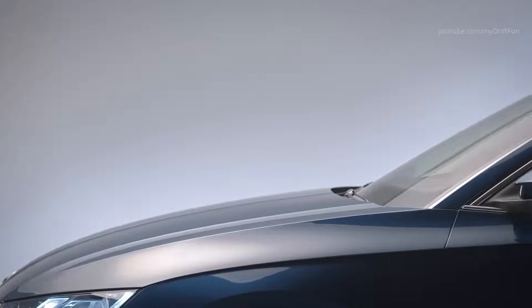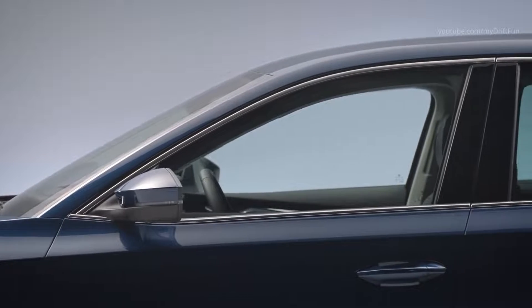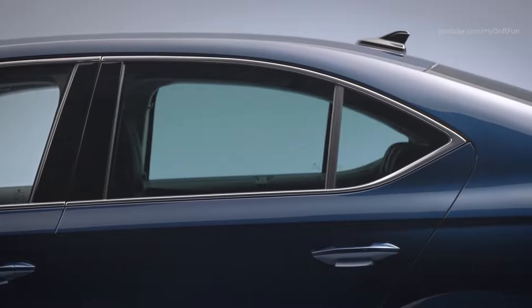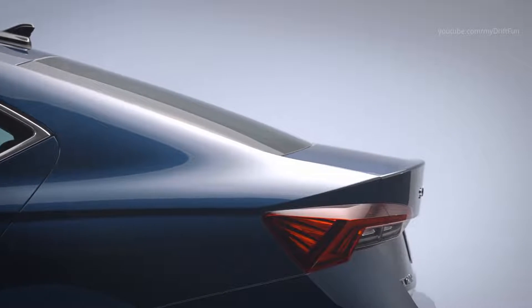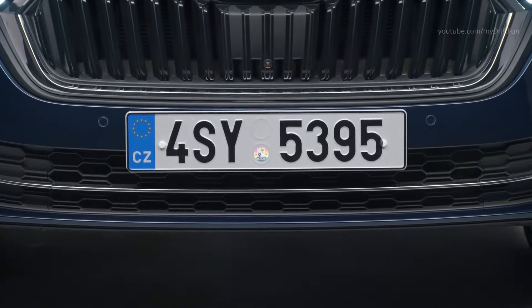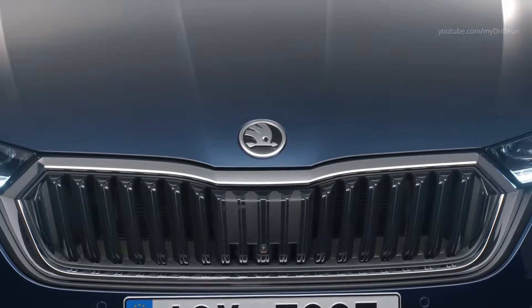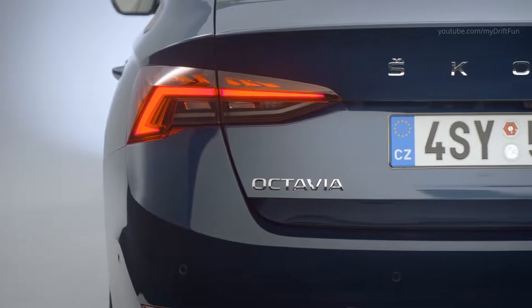In the Octavia 4, a 1.4 TSI petrol engine and an electric motor deliver a combined power output of 150 kW. The high-voltage lithium-ion battery allows for an all-electric range of up to 55 km in the WLTP cycle. The E-TEC variants fitted with the latest Evo generation 1.0 TSI or 1.5 TSI petrol engines feature mild hybrid technology when equipped with DSG.